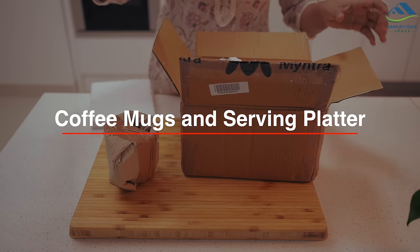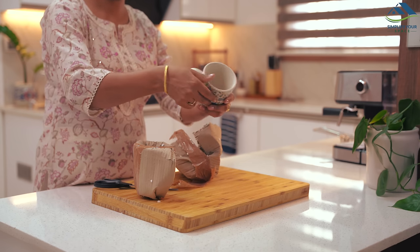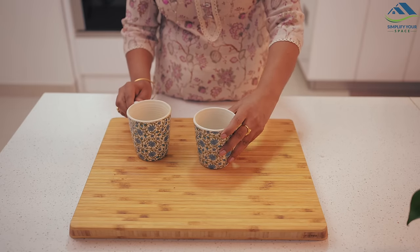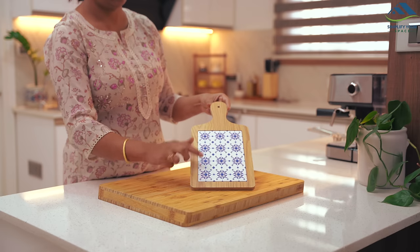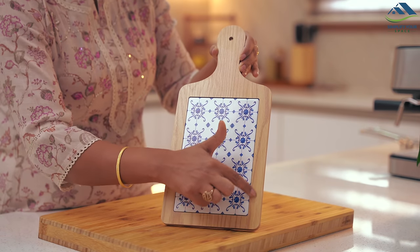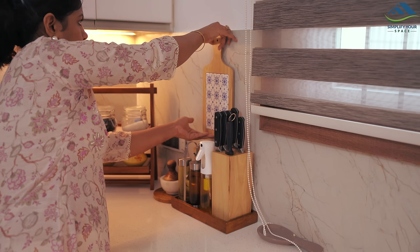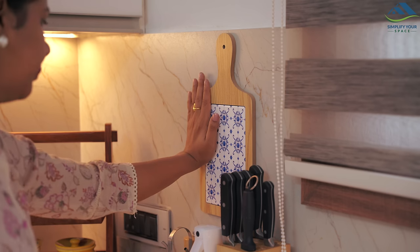I recently ordered two lovely ceramic coffee mugs adorned with charming flower patterns from Myntra — they're truly beautiful pieces. Additionally, I got this stylish serving platter, a fusion of wood and ceramic which looks like a small chopping board. While it's designed as a serving platter, its aesthetic appeal led me to use it as a decorative piece on my kitchen wall, enhancing the space with its beauty.